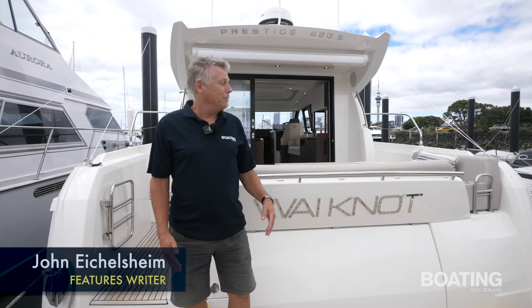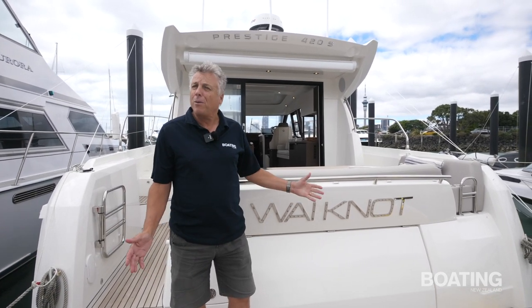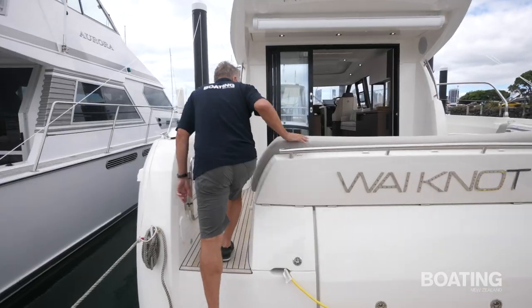John from Boating New Zealand magazine. Today we're aboard the Prestige 420S, a fine new boat — their first one in the southern hemisphere. Let's take a look on board.